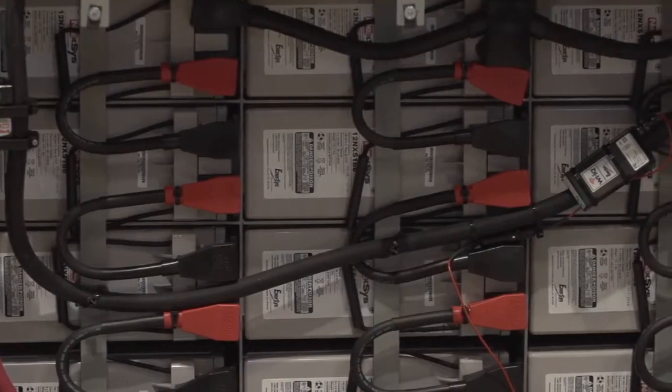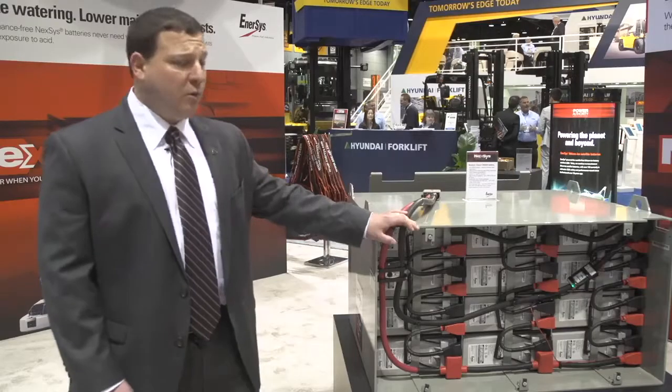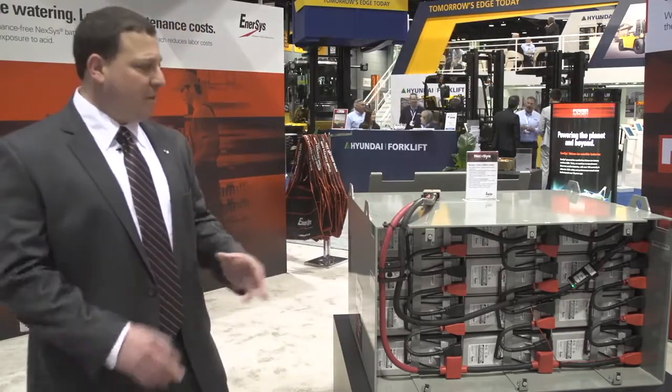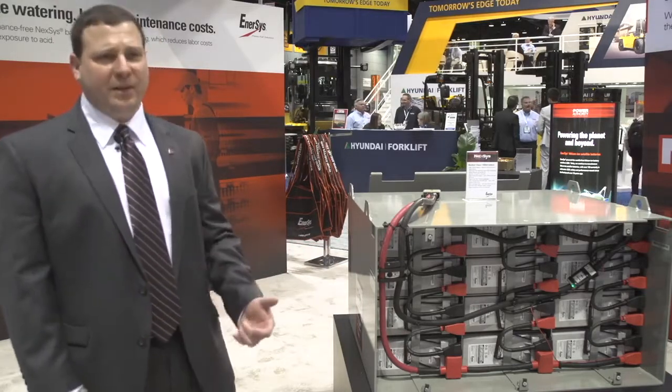This is our largest block — the 12NXS 186. We run three parallel strings to create 558 amp hours. When we set up a program for customers that want a fast charge, we tell them to plug in during breaks and during lunches. We can charge this battery extremely fast, up to a 70% start rate.